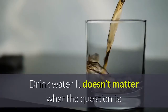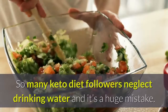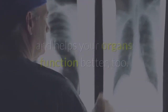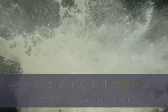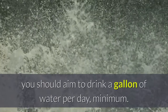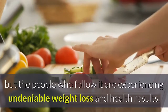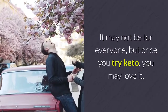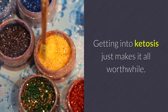Drink water — drink more water is almost always the answer. So many keto diet followers neglect drinking water, and it's a huge mistake. Staying hydrated helps you stay fuller, eat less, and helps your organs function better too. While following the keto diet, you should aim to drink a gallon of water per day, minimum. The keto diet has plenty of critics, but the people who follow it are experiencing undeniable weight loss and health results. It may not be for everyone, but once you try keto, you may love it. Getting into ketosis just makes it all worthwhile.